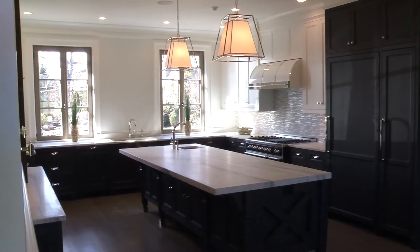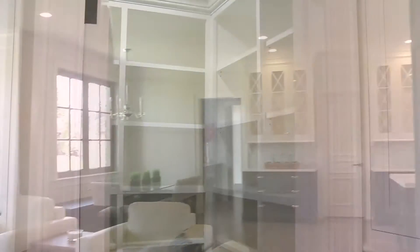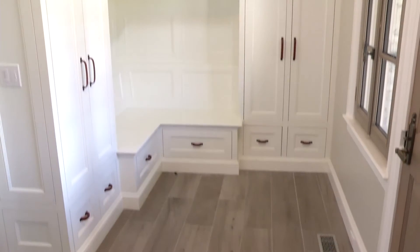A state-of-the-art kitchen features a restaurant-grade stove, refrigerated drawers, and a large walk-in pantry. The adjoining breakfast and family room is full of windows. The mudroom has heated floors.